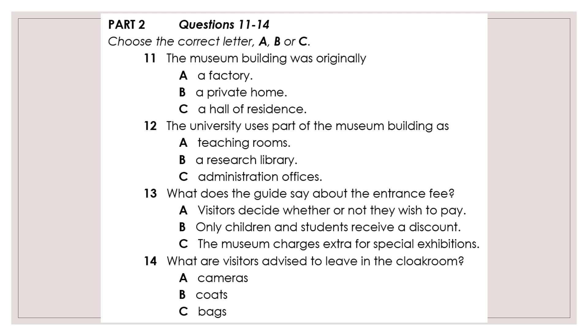Good morning everyone and welcome to the Museum of Farming Life. I understand it's your first visit here, so I'd like to give you some background information about the museum and then explain a little about what you can see during your visit.